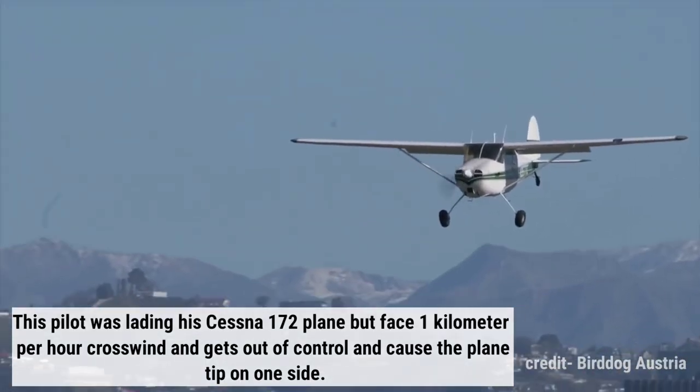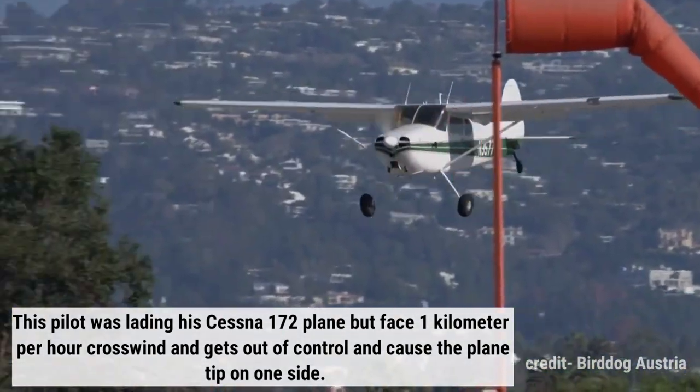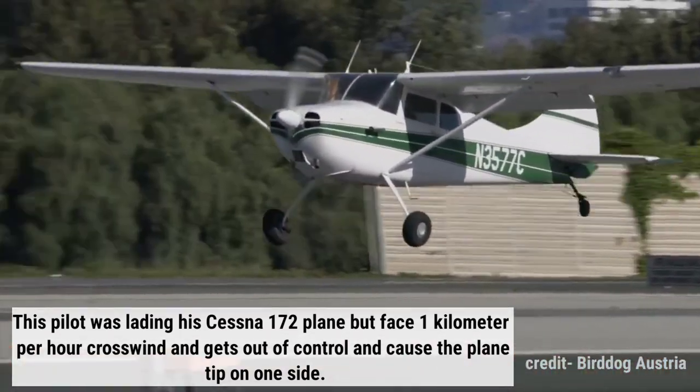This pilot was landing his Cessna 172 plane but suddenly faced a strong crosswind and lost control, causing the plane to dip deeply on one side.